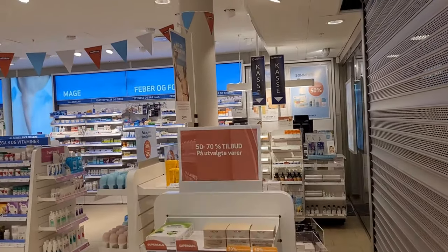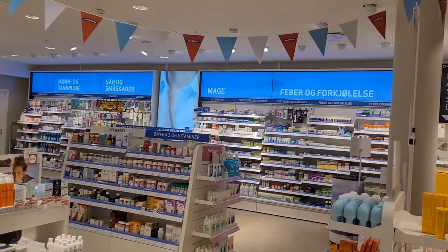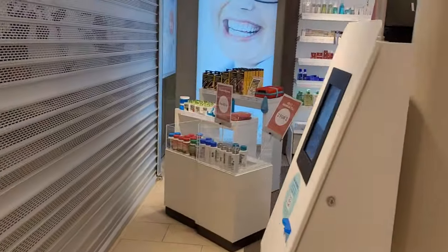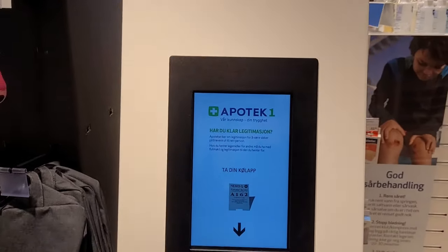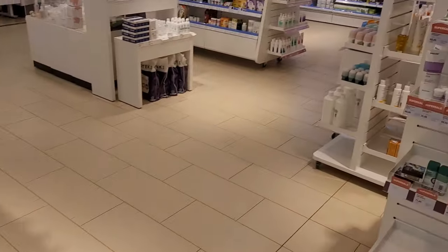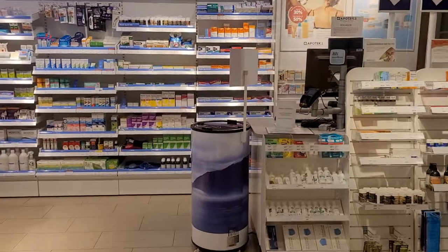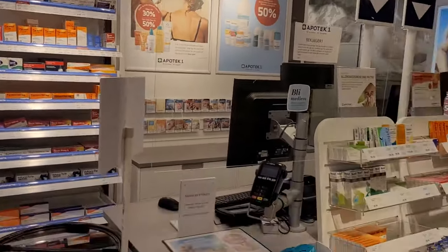Hello guys, welcome back to the channel. As promised, I was supposed to show you the pharmacy. This is our pharmacy — people come from this side, that's the main doors which are closed now. They need to press this green button here to get the number. It's just like you go to the banks in Pakistan and press the button to take the number or the paper. So these are different portions here.